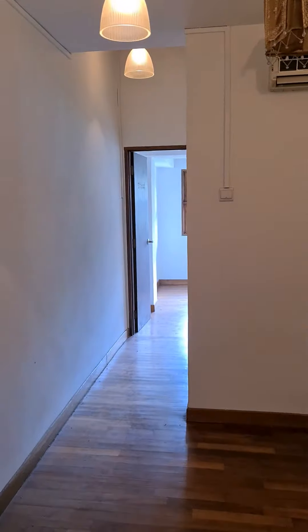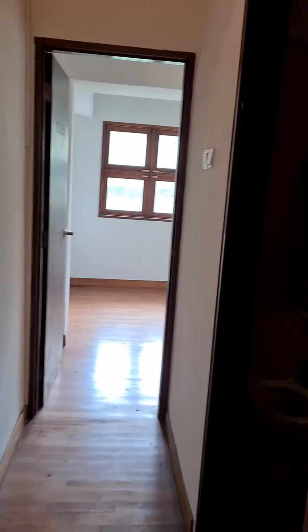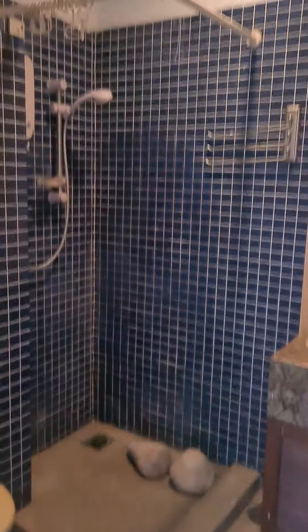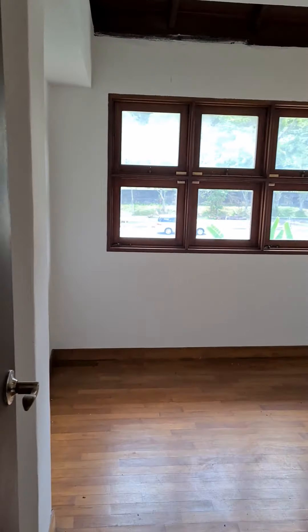Now entering the second room. The second room has something like a TV area, and there's a bathroom as well.